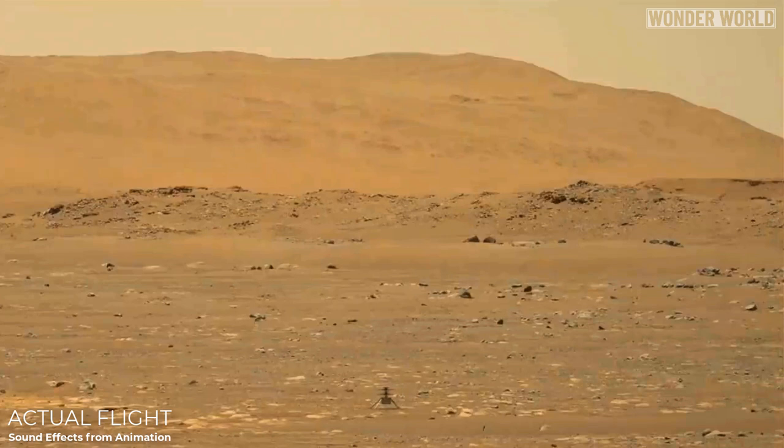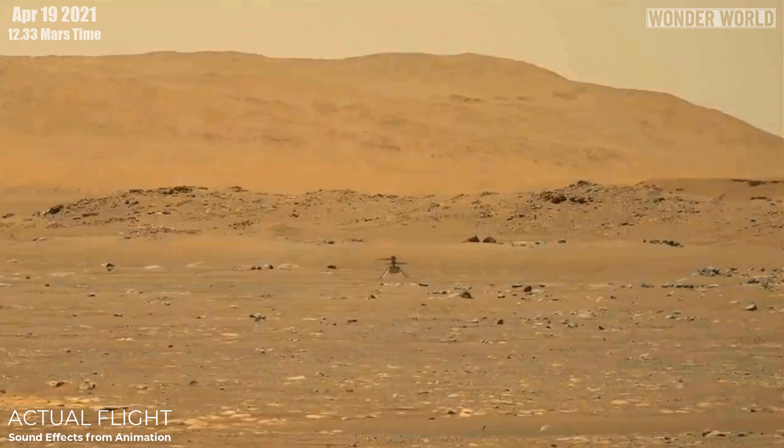The helicopter drone took flight on April 19th, 2021, at 12:33 Mars time — the time and day NASA determined would give optimal energy and flight conditions for the solar-powered drone.